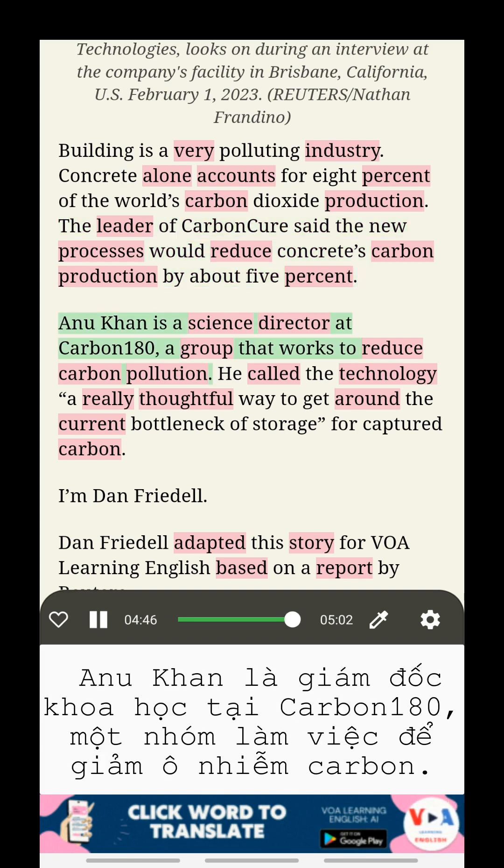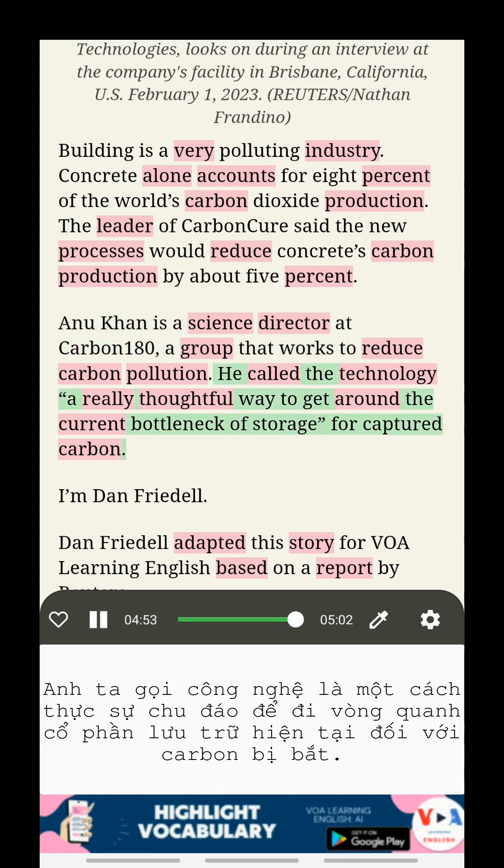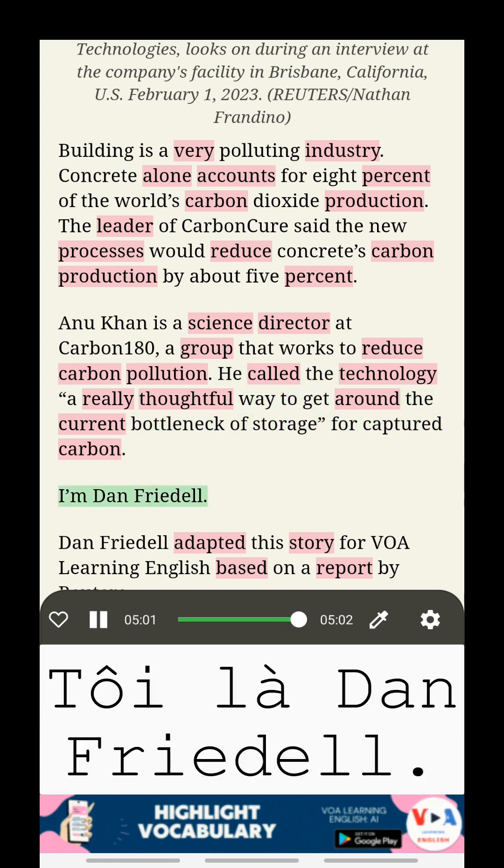Anu Khan is a science director at Carbon 180, a group that works to reduce carbon pollution. He called the technology a really thoughtful way to get around the current bottleneck of storage for captured carbon. I'm Dan Friedel.